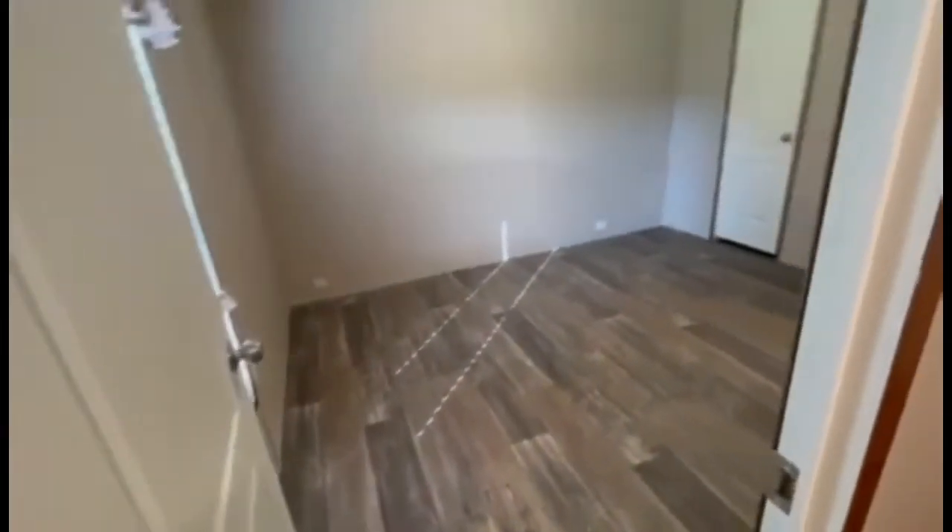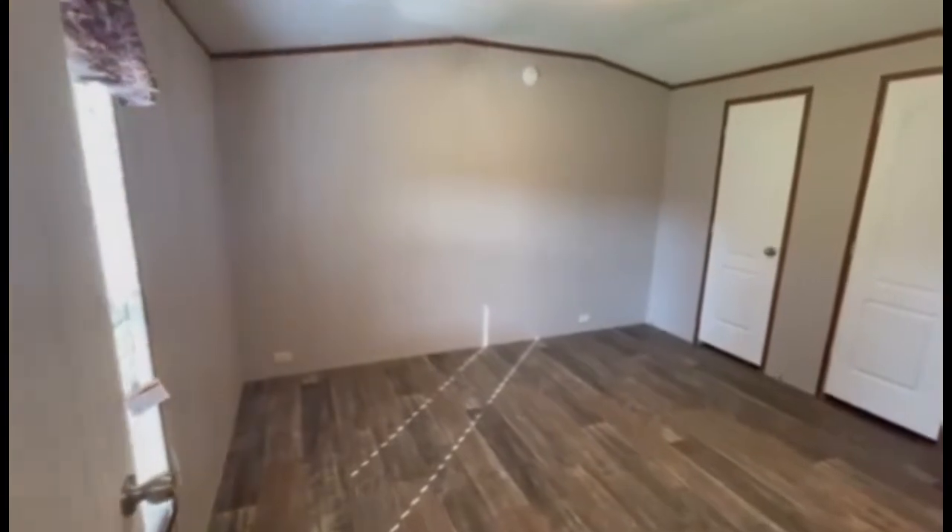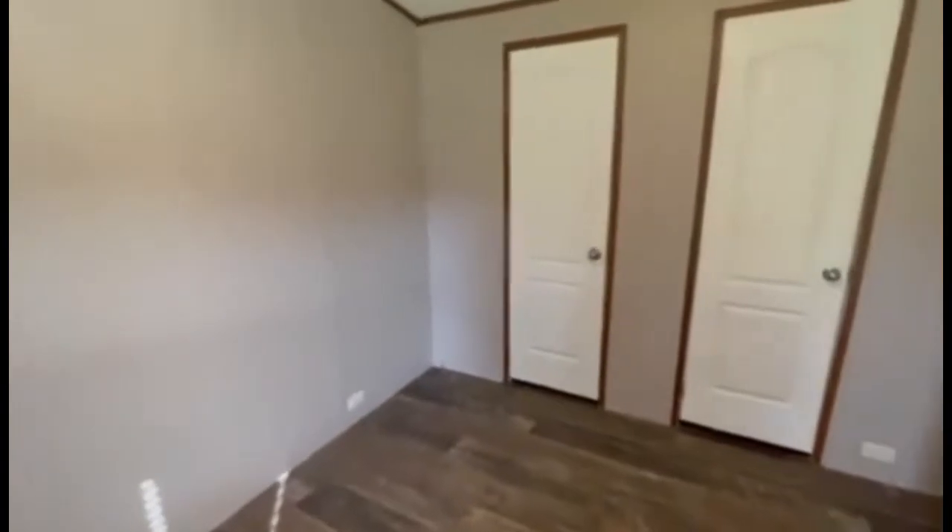Now we're going to take a look at the master bedroom. Look at this space — it does have his and hers closets. Again, one of those energy-efficient windows. One of the great things I love about these homes is the closet space. These come with great deep-cut closets that go back nicely and go all the way down to the floor, giving you lots of closet space.